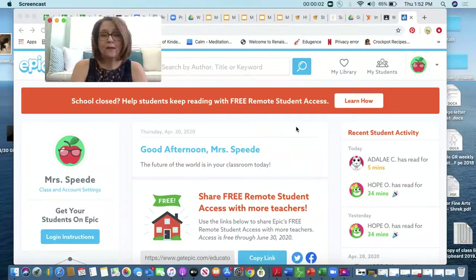Hey boys and girls, are you ready to read another story? Well today we're learning about a different animal called a red panda.